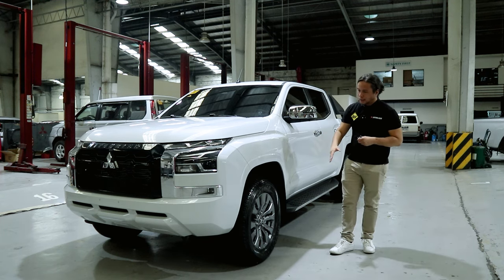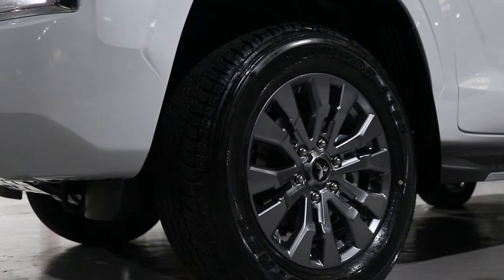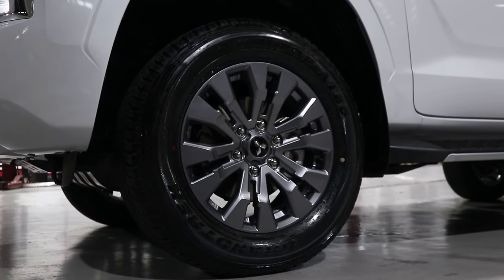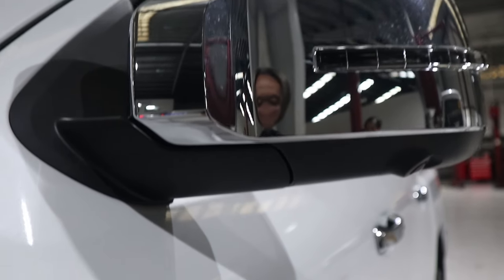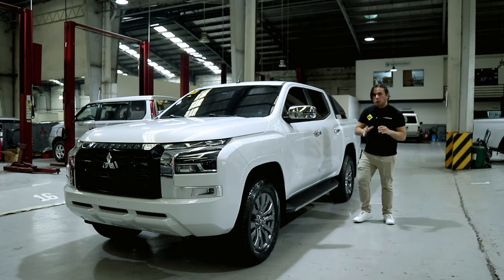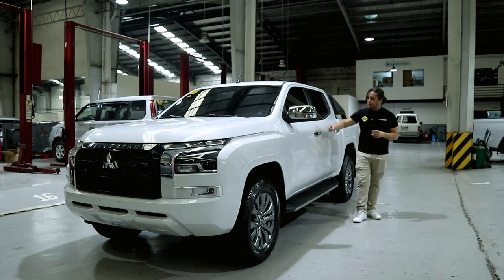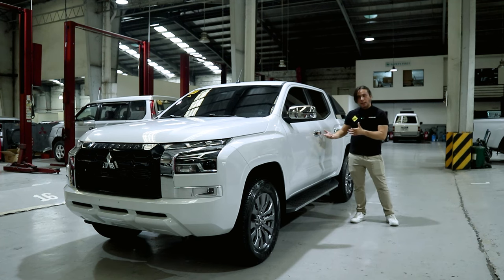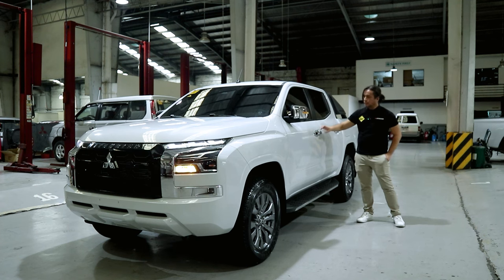The wheels are the same as the GLX — 18-inch wheels finished in gunmetal, wrapped in 265/60 series Dunlop Grand Trek tires. Like the GLX, the GLS also comes with power folding side mirrors with repeaters, finished in chrome. The door openers are also finished in chrome. One difference is that the GLS comes with a smart locking system, so you don't have to get the key out of your pocket to lock and unlock the vehicle. To lock it just put your finger here, and to unlock it put your finger here again.